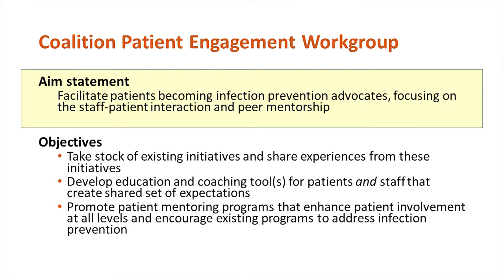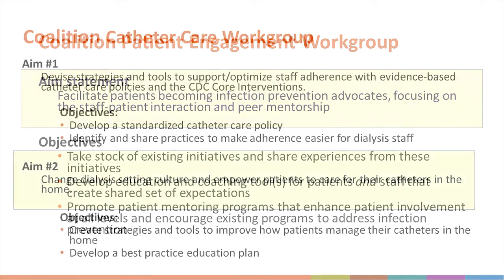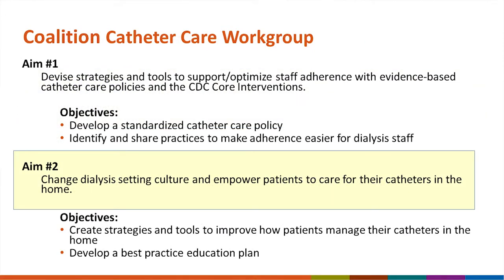We have a patient engagement work group in our coalition. Our aim is to facilitate patients becoming infection prevention advocates, focusing on the staff-patient interaction and peer mentorship. We've learned we can't expect patient engagement if we're only focusing on the patient — it has to be a focus on the partnership between staff and patient, such that staff are inviting patients to be involved and engaged. Our catheter care work group aims to change dialysis setting culture and empower patients to care for their catheters at home.